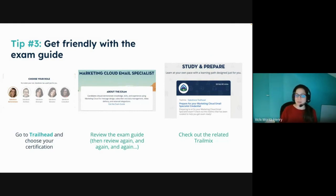Tip three: get really friendly with your exam guides. We all know Trailhead — we head in, we go to the exam guide, maybe jot down bullet points, and then never come back. But I would start teaching a class and think, 'they must have changed that exam' — and it's because as we're learning we read these differently when we come back. Make a point of coming into the exam guide a couple of times before the exam just to make sure you're staying on scope.